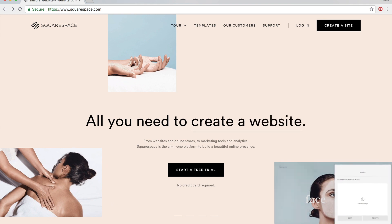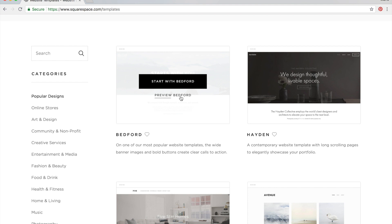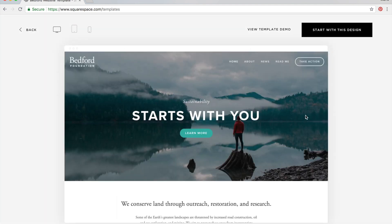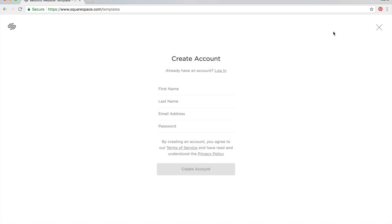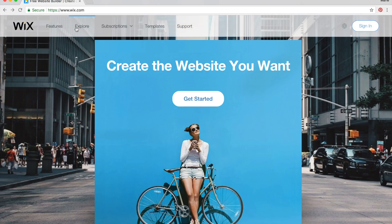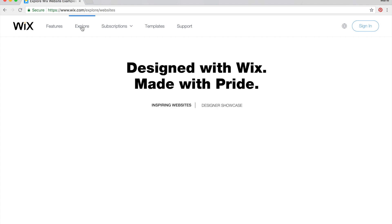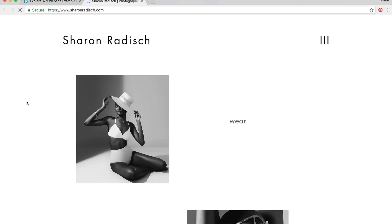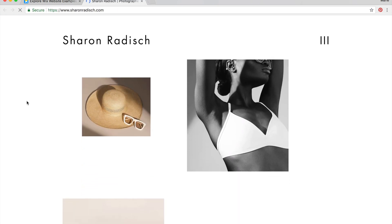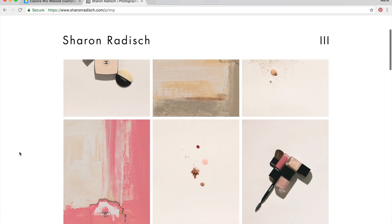Then there's Squarespace, which is affordable, easy to use, and has some really nice templates, but it has a very limited number of templates to choose from. So you might have a really beautiful website set up, but it might look a lot like many other therapists' and businesses' websites. Then there's Wix, which has lots of nice templates, is very user friendly, and offers a range of prices based on your needs. There is limited option for entering your own code and customizations.